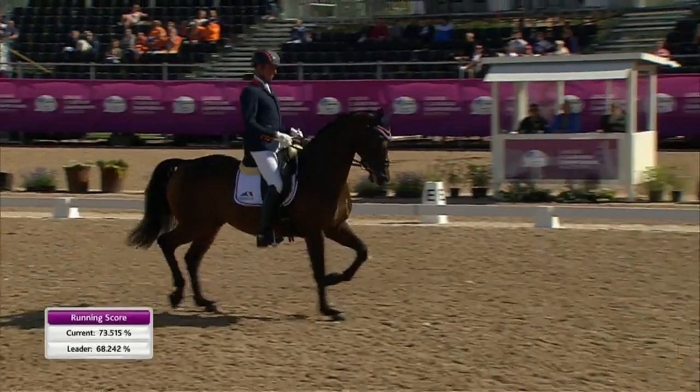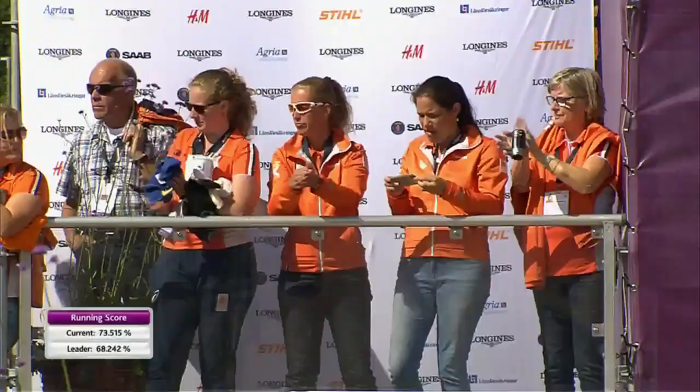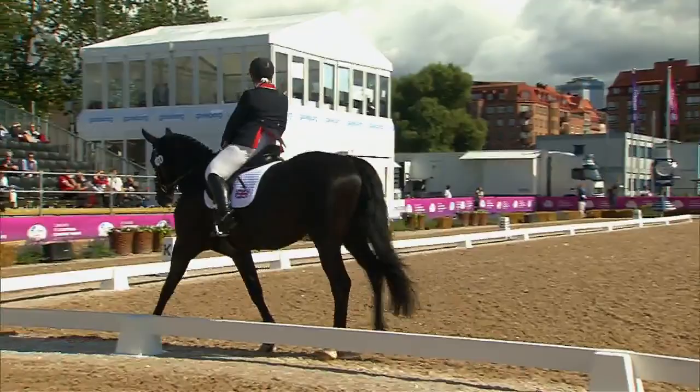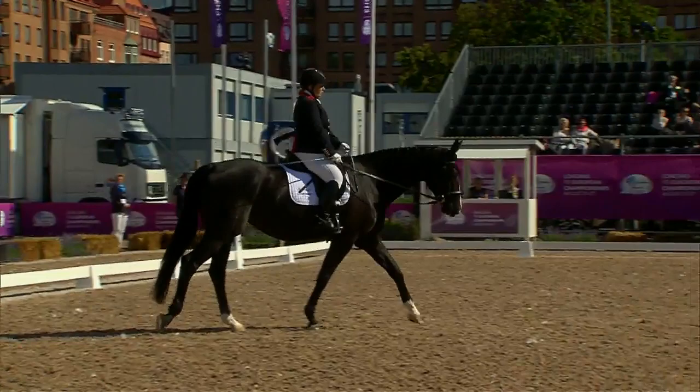Lovely trot to finish there though, into a not quite square halt — but that's good. 73.5 is what the judges would like to see. It's just a shame she was just out behind on that left hind leg, not quite stepping up in the halt. You like to see all four legs in a rectangle so they are completely square and next to each other perfectly.